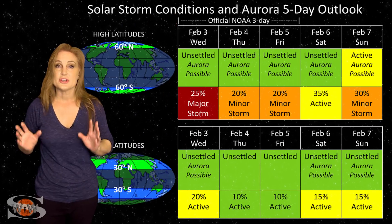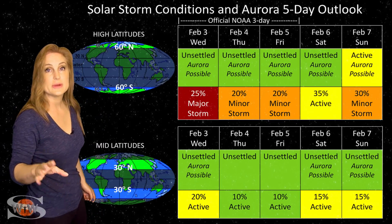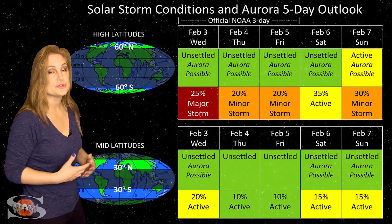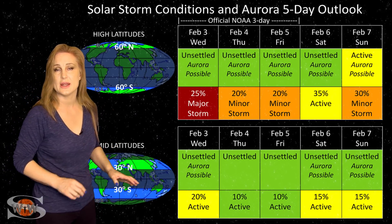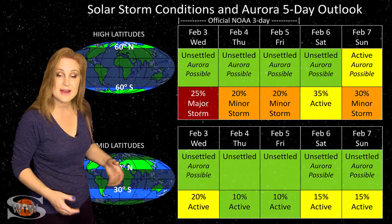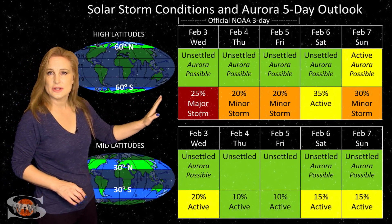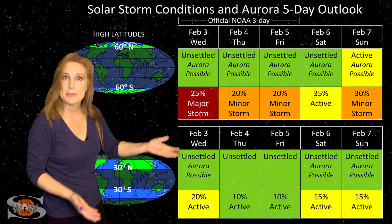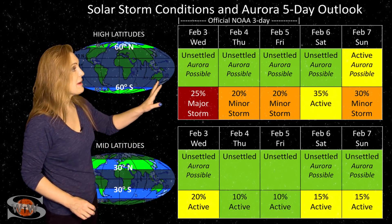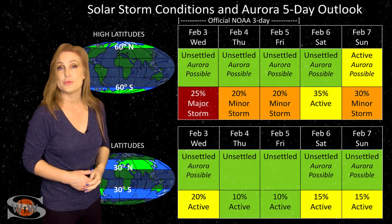Switching to our solar storm conditions and aurora possibilities over the coming week, we are in the middle of that fast solar wind stream that's hitting Earth, and it's brought some aurora cleared down to mid-latitudes over the past couple days, but things are beginning to wane. At high latitudes, NOAA's expecting unsettled conditions, but we still have up to about a 25% chance of a major storm, and that's going to wane just a little bit over the next couple days — but then we get that second coronal hole with more fast wind, so we could be back up to active conditions at high latitudes as we enter the weekend.